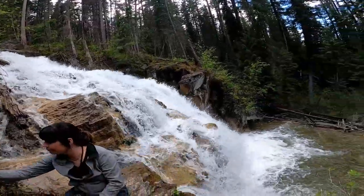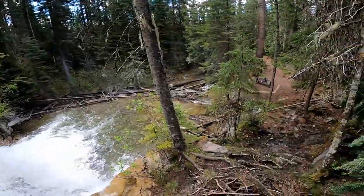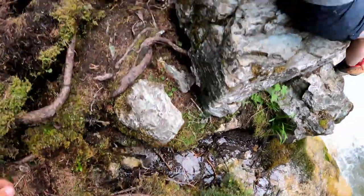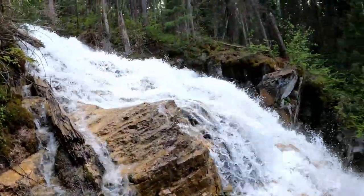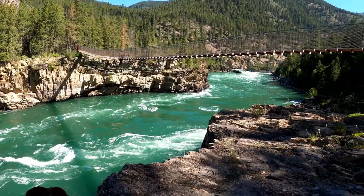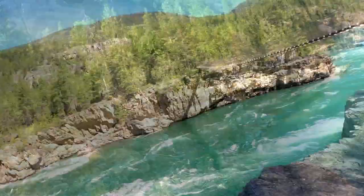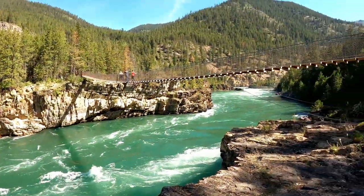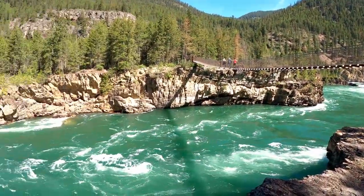Or you can hike up to the top of it like we did and sit on one of the rocks and enjoy the weather or get a little wet. This is our view right now on this little cliff edge in the mountains.